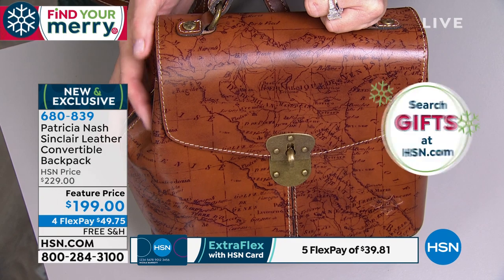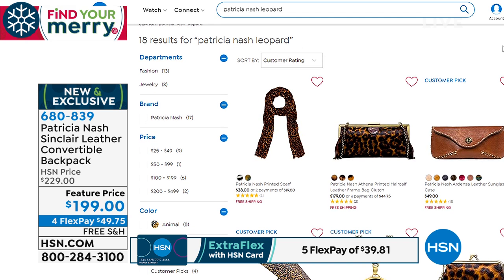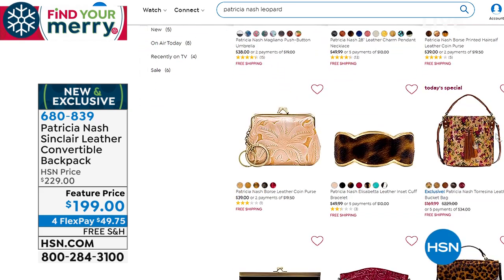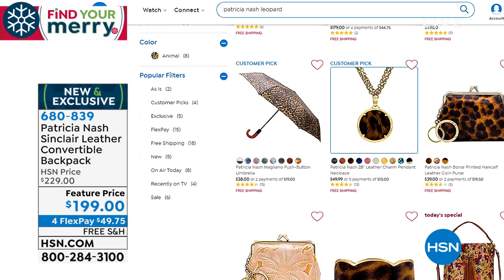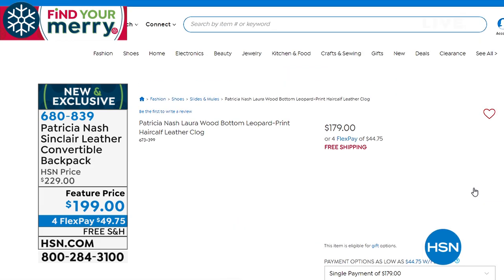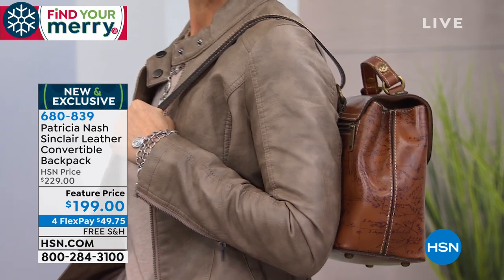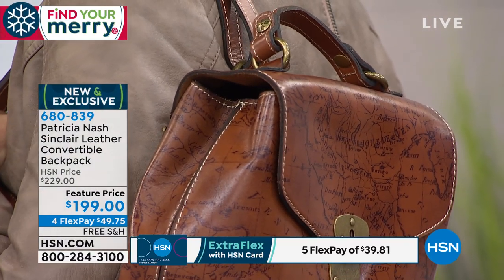We'll share with everyone — we have leopard in a few other silhouettes and a wristlet on HSN.com. We still have the very popular leopard print in this scarf. Just type in Patricia Nash Leopard. Leopard has been crazy today — it's so hot. Look at that bracelet — same hair-cap leather on it. And we also have a medallion with actual hair-cap printed leather in the center of the necklace. There's still a few of the hair-cap leopard available on HSN.com.